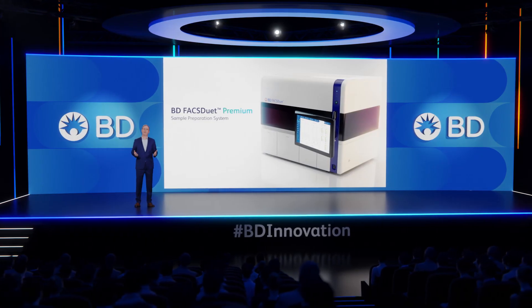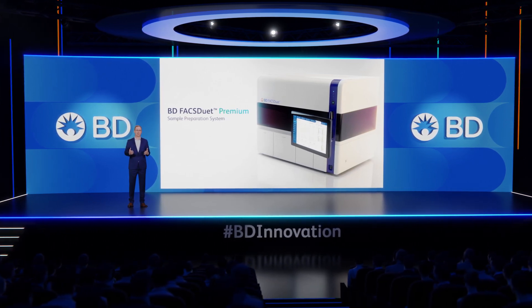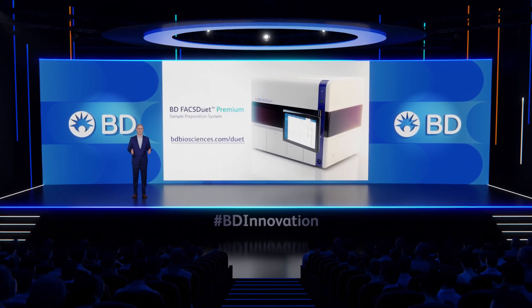And on behalf of Vipin and Steve, thank you for joining us today for our BD Biosciences Power of Automation keynote presentation. To learn more about the BD FACSduet Premium Sample Preparation System or any of our clinical solutions, please visit us at bdbiosciences.com/duet.